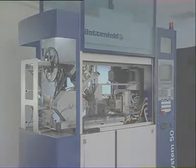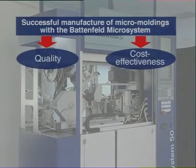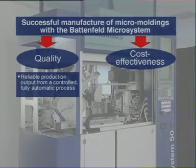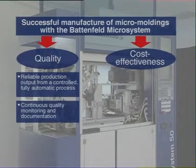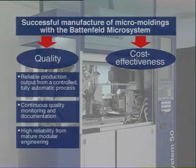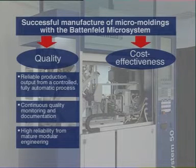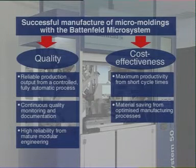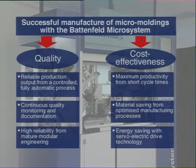Battenfeld guarantees successful manufacture of micro-components by two criteria: quality and cost-effectiveness. Reliable production output from a controlled, fully automatic process. Continuous quality monitoring and documentation. High reliability from mature modular engineering means improved quality. Maximum productivity from short cycle times. Material savings from optimized manufacturing processes. Energy saving with servo-electric drive technology means higher cost-effectiveness.